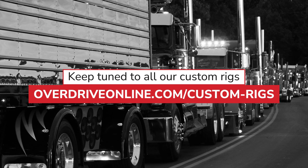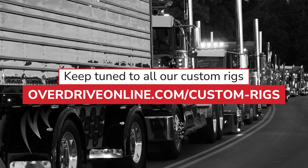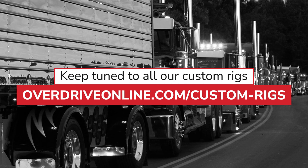And that's a wrap for Overdrive's 2023 Pride and Polish. A big thanks to all the owner-operators for entering their rigs. Know that for all the finalists mentioned here today, we've got specially made award plaques headed your way — so keep an eye on the mail in the coming weeks. For the rest of you, thanks for joining us for yet another year of the event. Keep tuned to all our custom rigs coverage at overdriveonline.com/custom-rigs. We'll have future profiles of all the category winners in the coming weeks and into early next year. Look forward to that — I know I do. Over and out.